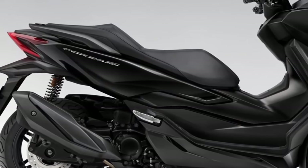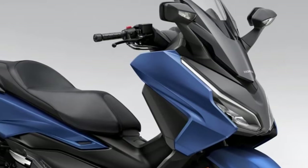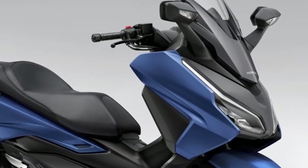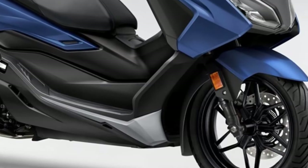A tubular steel frame, aluminum swingarm, 41mm inverted fork, four-piston radial-mount brake calipers, Pro-Link rear suspension, and 17-inch front and 15-inch rear wheels make up a well-appointed chassis.